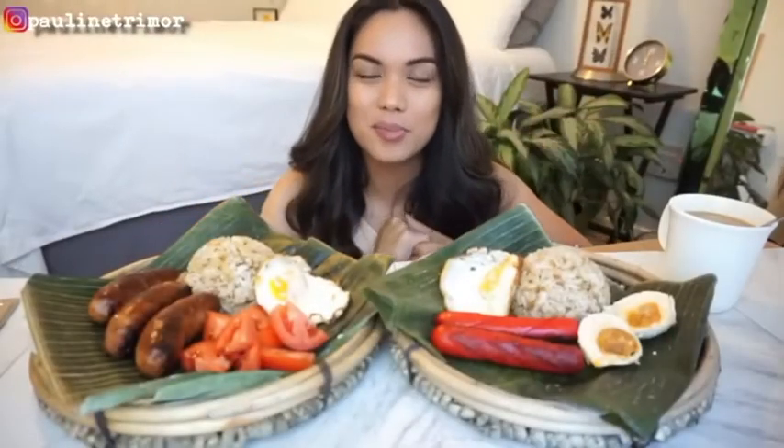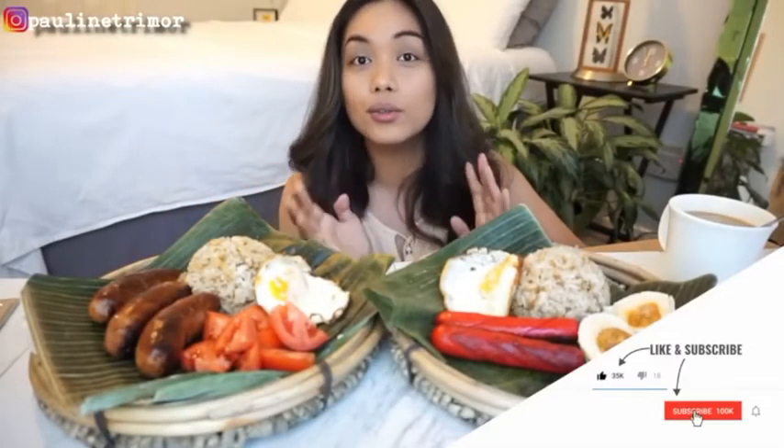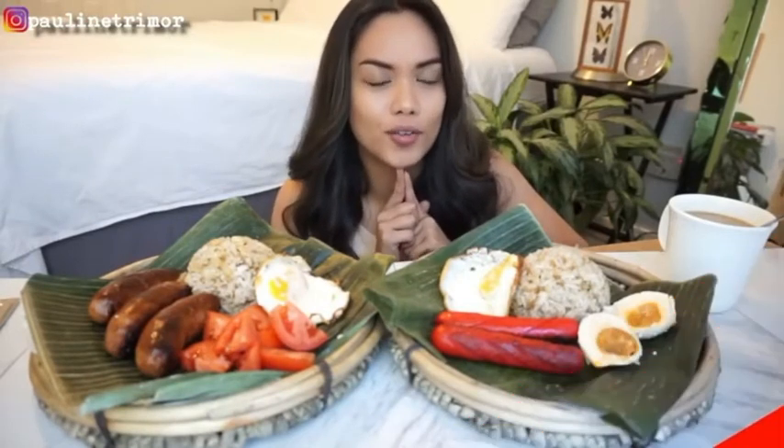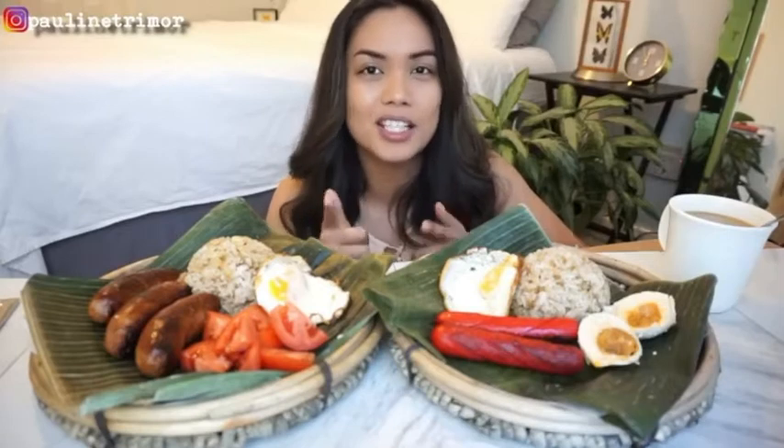Hi guys, good morning and welcome to my channel. My name is Polly, and if you're new here, don't forget to like, share, and subscribe, and also ring the bell to get notifications on my videos, because it's free and I would really appreciate it.